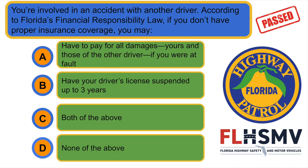You're involved in an accident with another driver. According to Florida's financial responsibility law, if you don't have proper insurance coverage, you may... C. Both of the above: have to pay for all damages, yours and those of the other driver if you were at fault, and have your driver's license suspended up to three years.